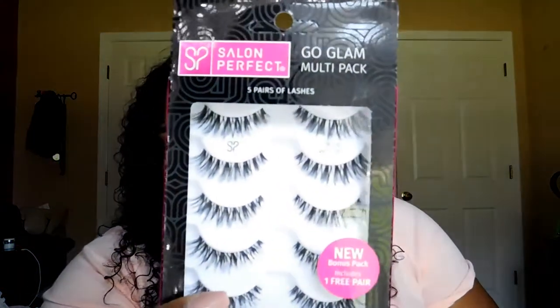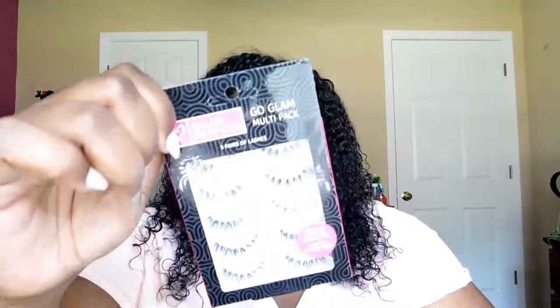Now into makeup — I got these Salon Perfect lashes. These are the Demi Wispy lashes and they come in a five-pack bonus pack with one free pair. So they're originally four but you get five now. I got five pairs for eight dollars, which is not bad. I've been loving the Demi Wispy lashes lately.